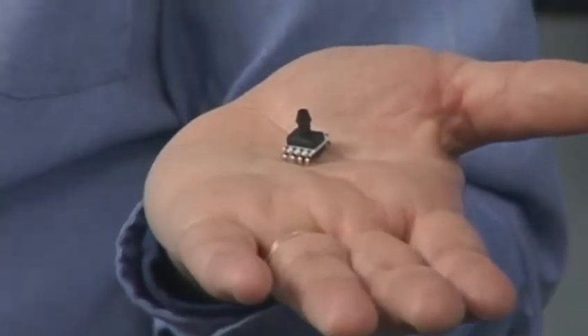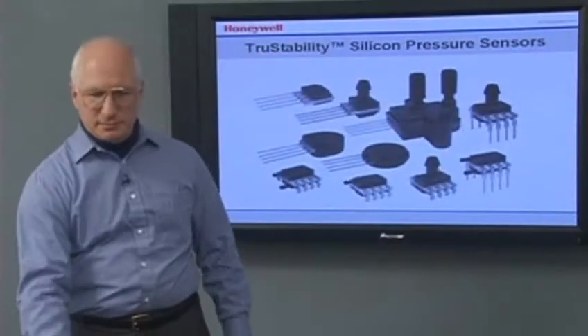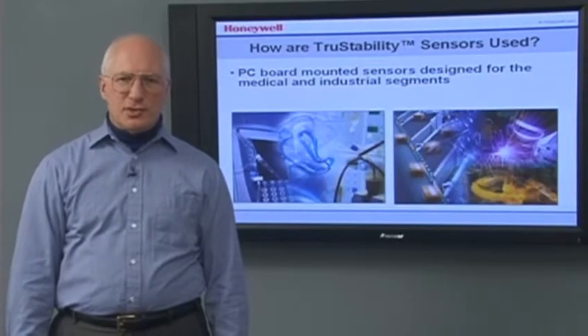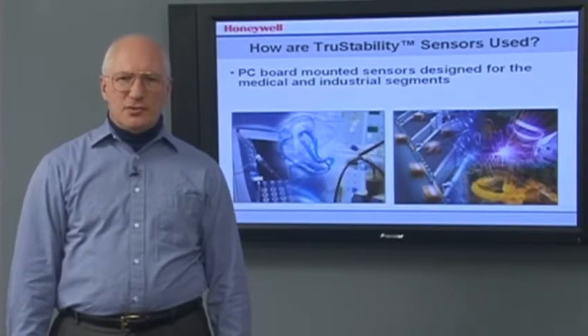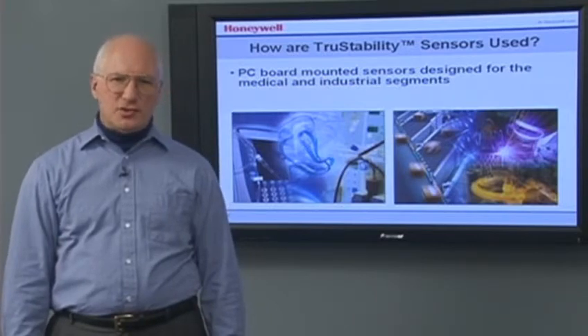Today, I'm here to show you Honeywell's True Stability Silicon Pressure Sensors. True Stability Sensors are PC board-mounted sensors designed for the medical and industrial segments.